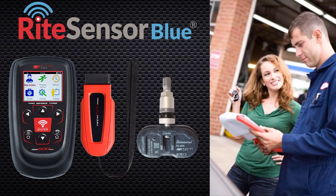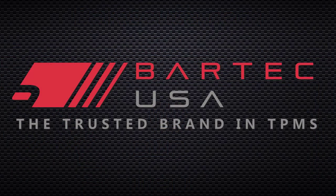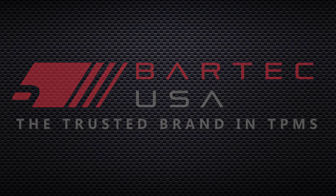You've created another satisfied customer using Bartek's proven tools and parts. For more information about Bartek's range of products, or to learn how you can own the wheel well, visit our website at BartekUSA.com. Bartek USA — the trusted brand in TPMS service.